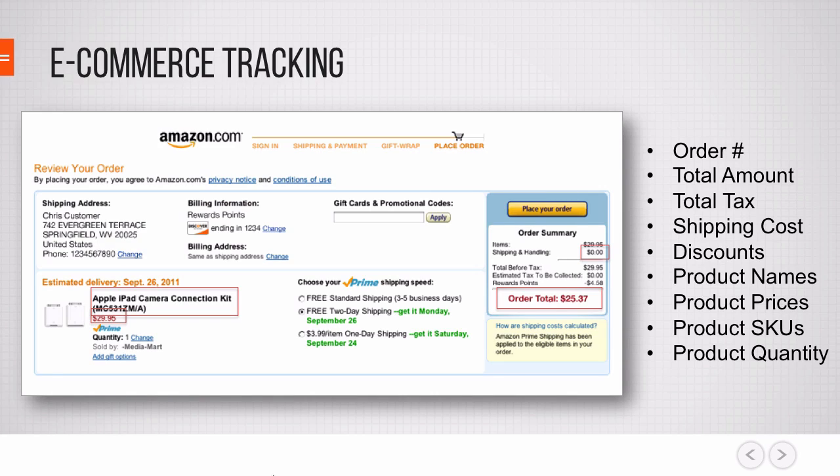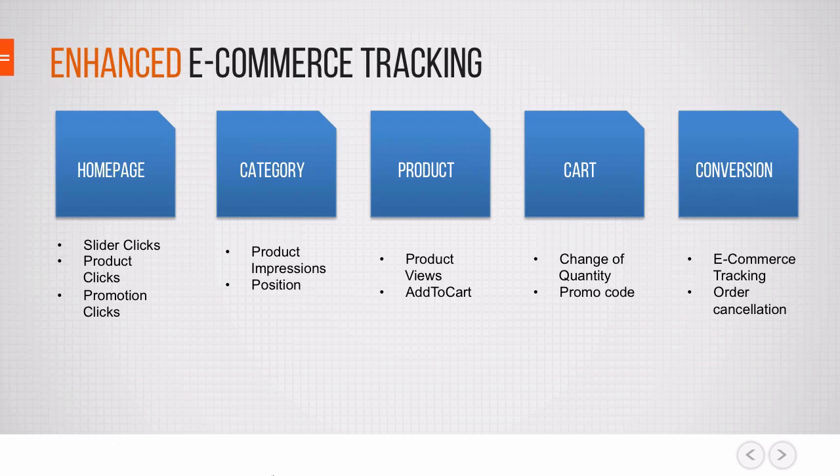We can also enhance other features on our page. Enhanced e-commerce tracking is really about the different touch points on an e-commerce site and how we can enhance the data we collect. For example, on the homepage with enhanced e-commerce tracking you'll be able to track slider clicks, product clicks, promotion clicks, and on all the other templates like the category page. There are specific tracking mechanisms you can trigger to send data to Google Analytics, giving you the capability of looking at your data in a more e-commerce-centric way.